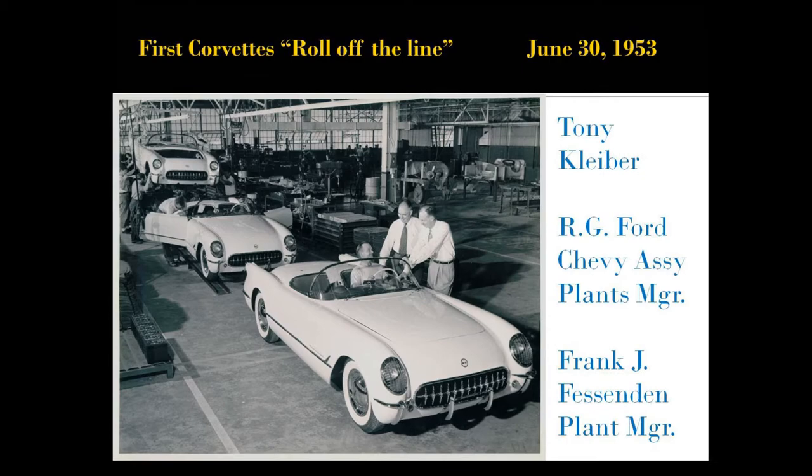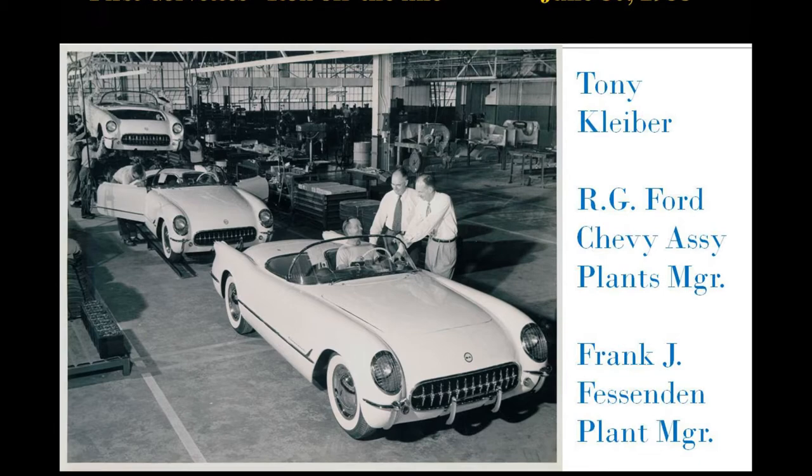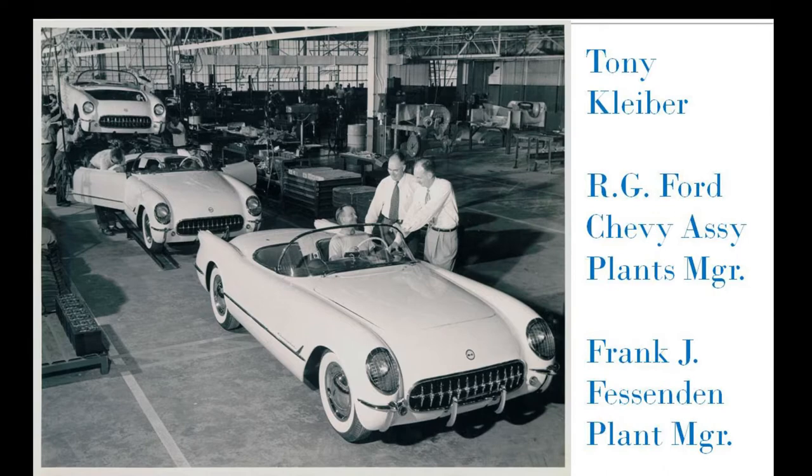This is the photo we've all been told shows the first Corvettes rolling off the line, June 30th, 1953 in Flint, with Tony Kliber — the UAW person — behind the wheel, R.G. Ford, the Chevrolet assembly plants manager for all Chevrolet plants countrywide, and Frank J. Fezzenden, who was the plant manager there at the time.